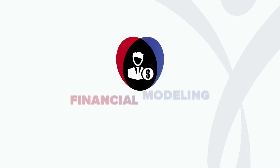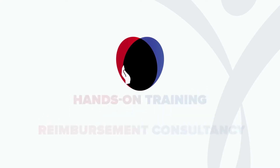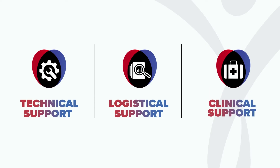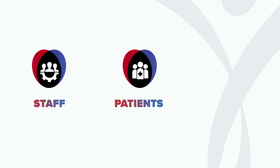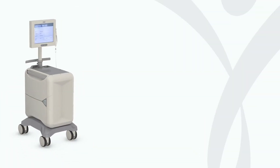Jubilant Radiopharma offers financial modeling and reimbursement consultancy, education with hands-on training and certification, technical, logistical, clinical, and marketing support for your growing program. So you can help your staff and your patients, and better equip referring physicians along the treatment journey.